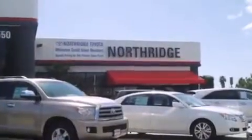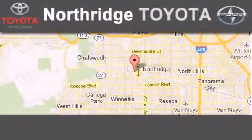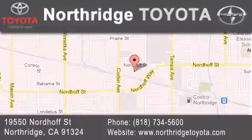Thank you for considering Northridge Toyota for your next vehicle. If you have any questions, please visit our website, give us a call, or stop by our dealership. Located at 1950 North of Street in Northridge, across the street from Northridge Fashion Center.